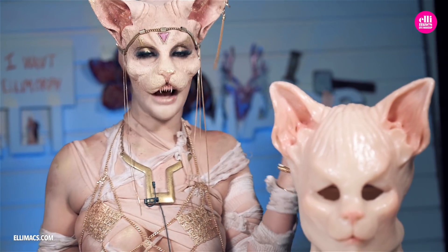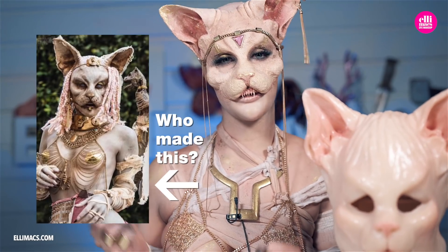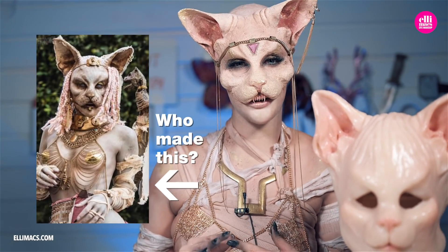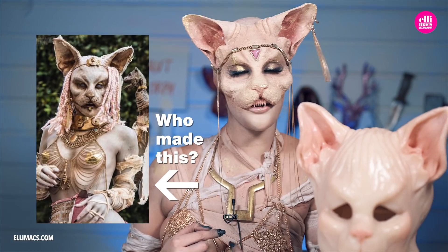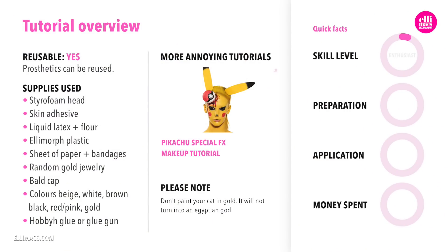As the story unfolds, we learn that the inspiration for this look comes from an image like this. But Ellie has to this day no idea who created this original look, and she begs anyone who knows to let her know in the comments.